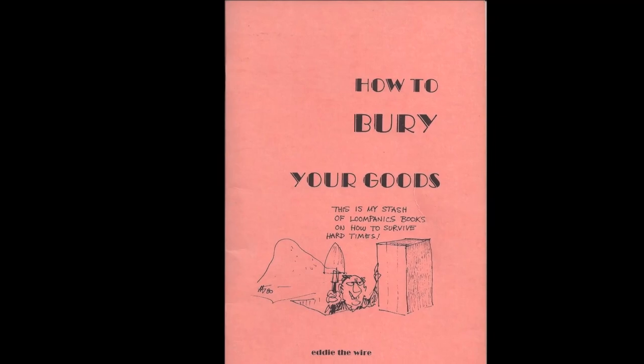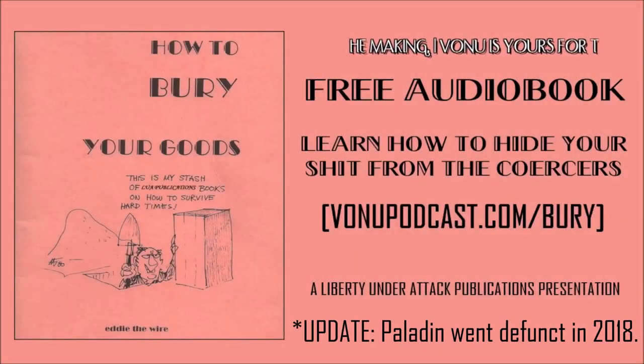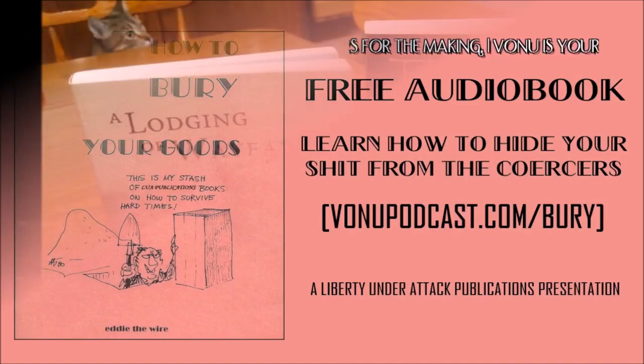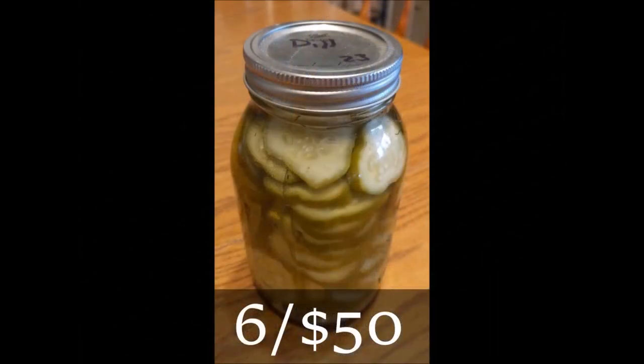You've just heard an audiobook presentation of 'How to Bury Your Goods' by Eddie the Wire, a small booklet originally published by Loompanics Unlimited, now re-released for free in audio and PDF format. A revised updated paperback edition exists via Paladin Press. Find the book for free by visiting bonupodcast.com. To view our full catalogue of books, ghost phones, ghost pads, apothecary items, canned goods, and more, visit libertyunderattack.com — Liberty Under Attack Publications: share your story, find your freedom.